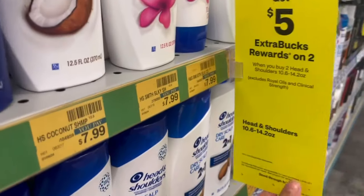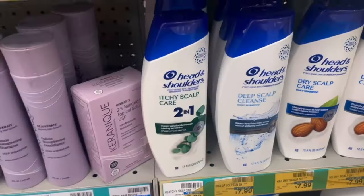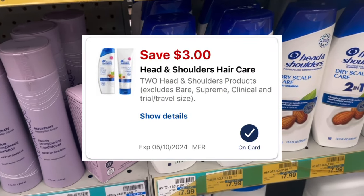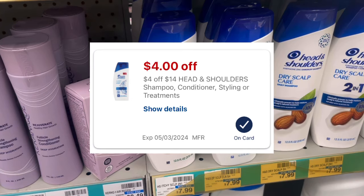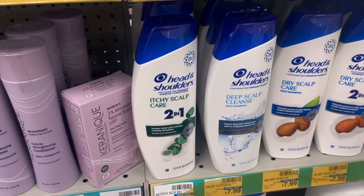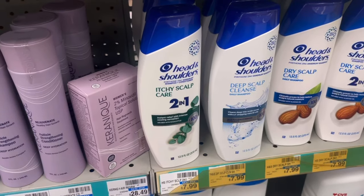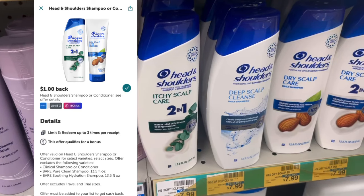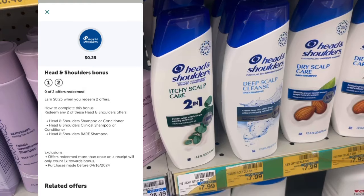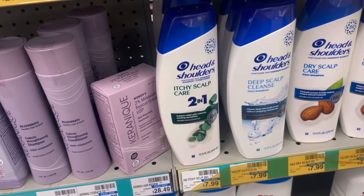Head and Shoulders is buy two, get a $5 extra buck. They're $7.99 at my store, so two totals $15.98. There's a $3 off two digital, and check if you have the CRT for $4 off $14 — one of my accounts has that, my other account has a $5 off $20. If you have that, you'll pay $8.98, get a $5 extra buck back, then submit to Ibotta for $2 plus a 25-cent bonus for buying two. That makes it about $1.73 for the two, or about 84-85 cents each.